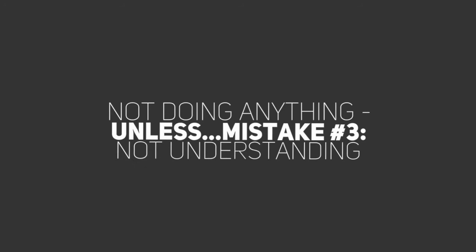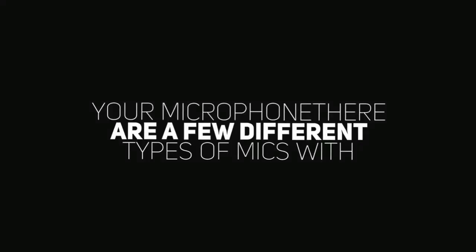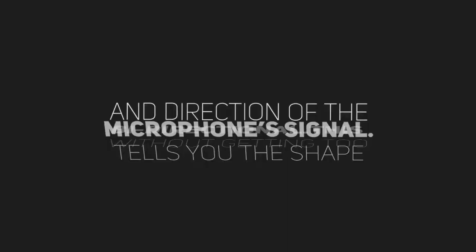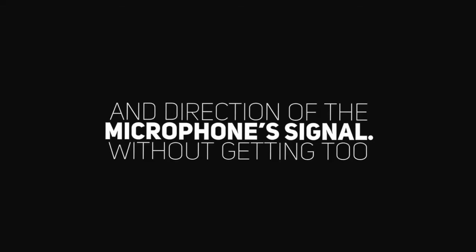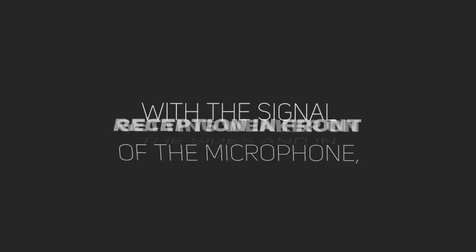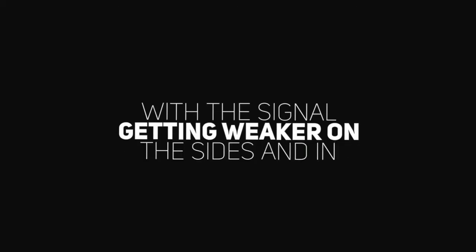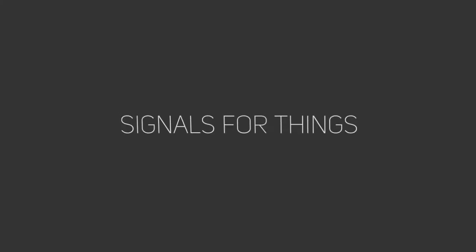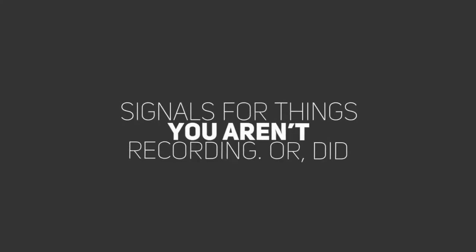Unless — Mistake number three: not understanding your microphone. There are a few different types of mics with different polar patterns: cardioid, omnidirectional, and bidirectional. This tells you the shape and direction of the microphone's signal. Without getting too deep into it, stick with cardioid for voiceover. It puts the strongest reception in front of the microphone, with the signal getting weaker on the sides and in back. Omni and bidirectional put out equal strength signals for things you aren't recording.